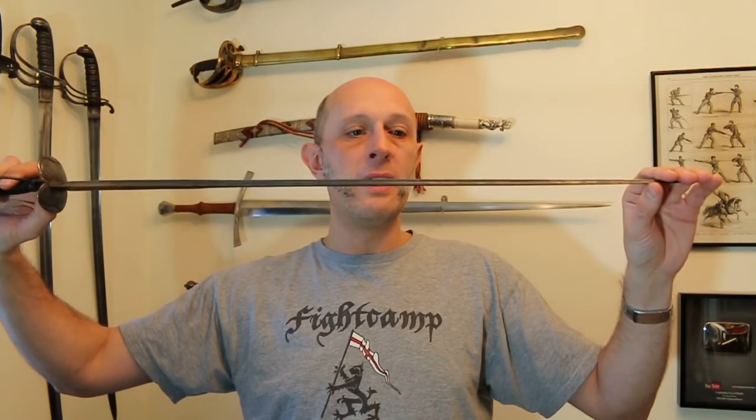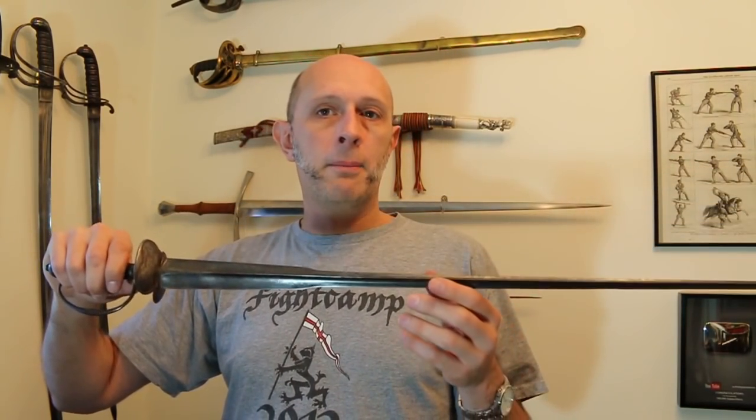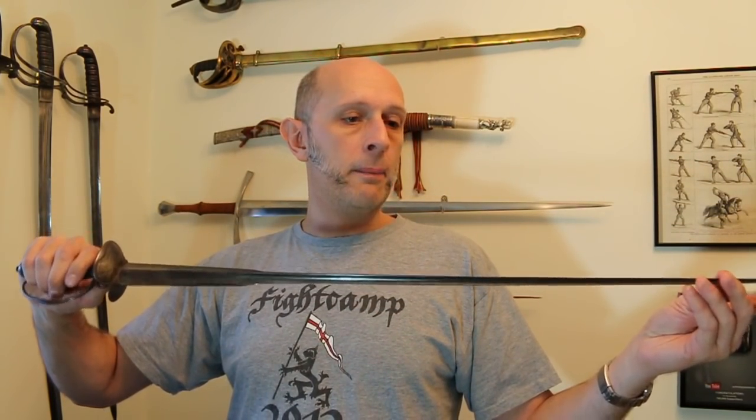This triangular section means it has no cutting capacity whatsoever — you can really whip someone with it, but you're not going to chop anyone's arm off. They are in no way a cutting weapon. That also means you can grab the blade quite easily and securely with no problem at all — I'm pulling quite hard from both ends. They are really a light and nimble spike, only good for thrusting, but very good at that.